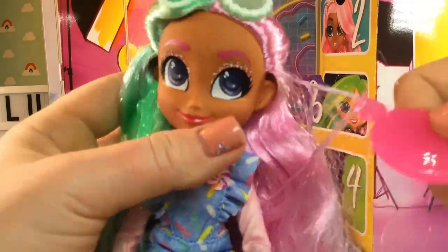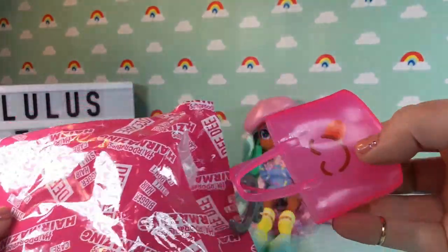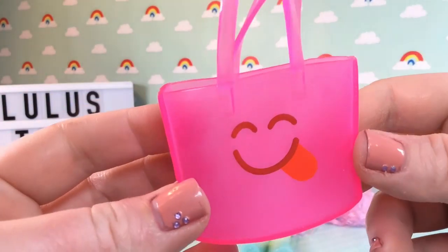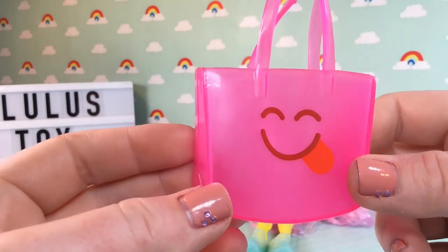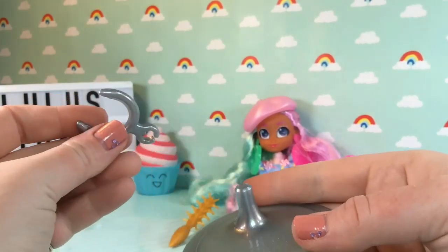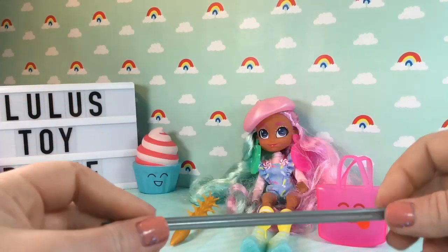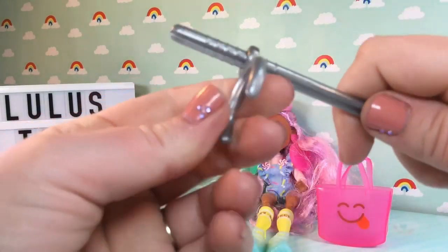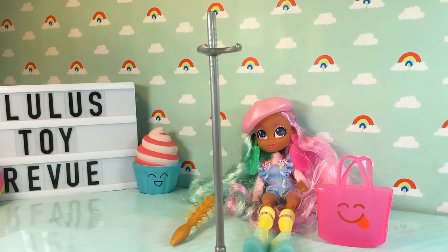Here we have a doll stand and her purse, which is super cute. The purse is a jelly pink bag with a little smiley face sticking its tongue out. For the stand, there was an extra piece stored in the plastic tray where the doll was — you insert that in, and you can adjust it higher or lower as you choose.